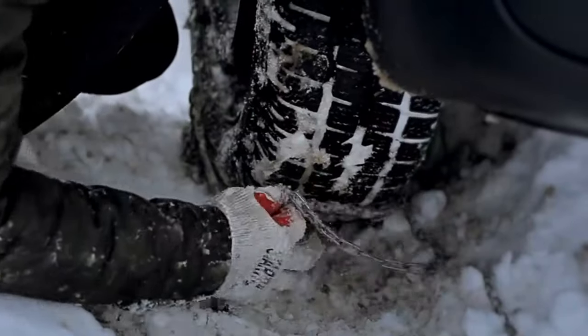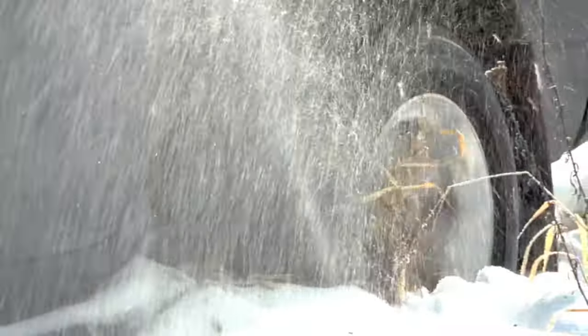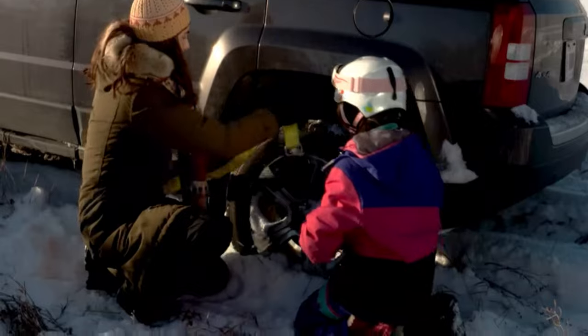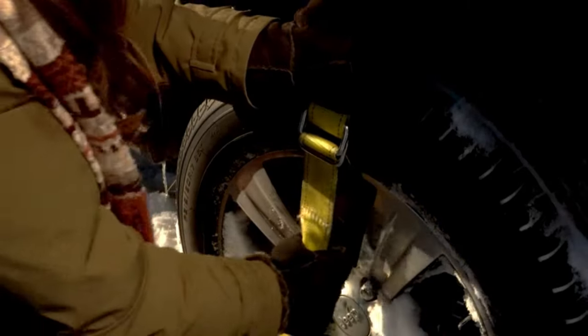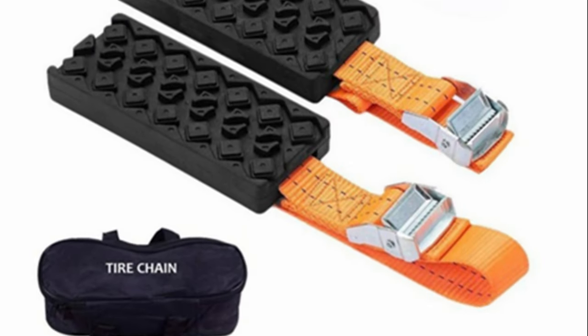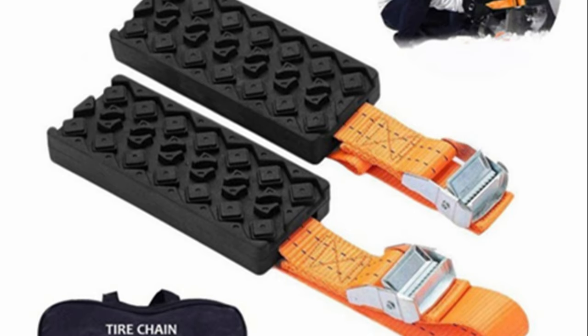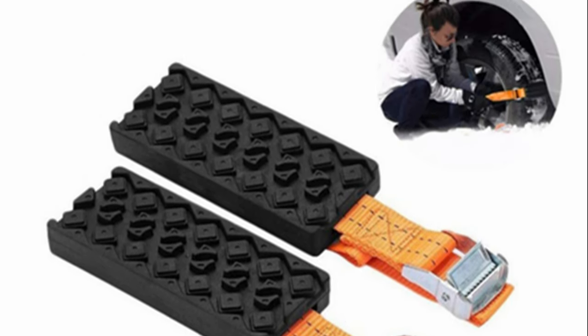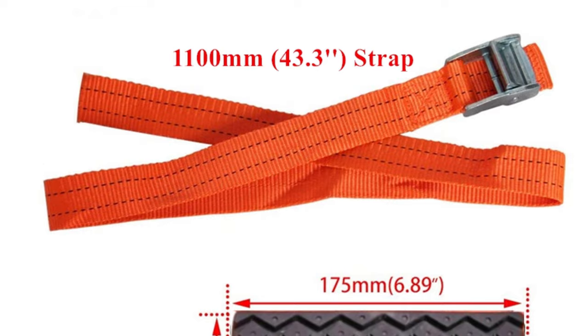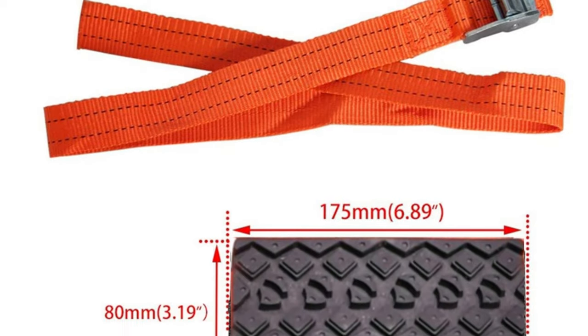Number 14. Get unstuck with Track Grabber — a quick, simple and effective solution when your vehicle is stranded in all types of terrain and adverse weather conditions. Rescue yourself with these must-have track grabber traction devices — no need for expensive tow trucks. Made in the USA. These tire traction straps help your slipping tires get unstuck from poor traction situations such as snow, ice, sand, or mud. A perfect car emergency kit item for winter weather and a must-have device for hunters and outdoor adventurists.